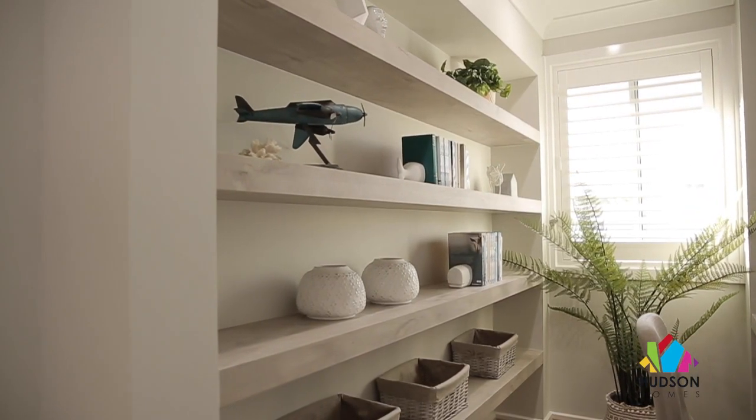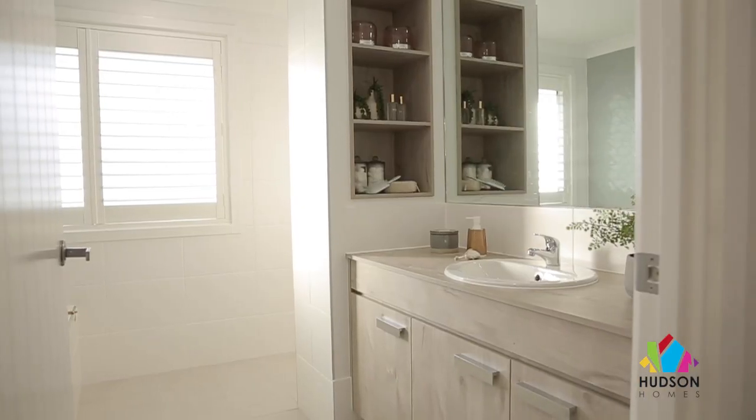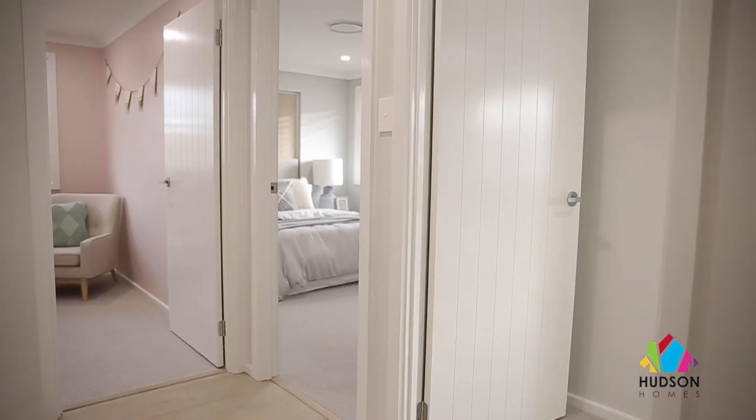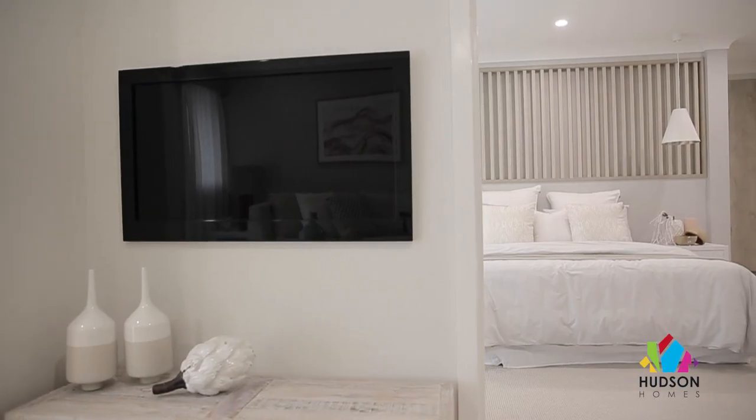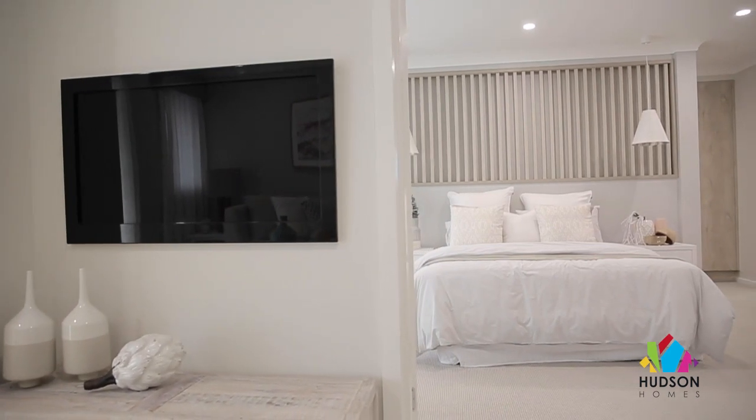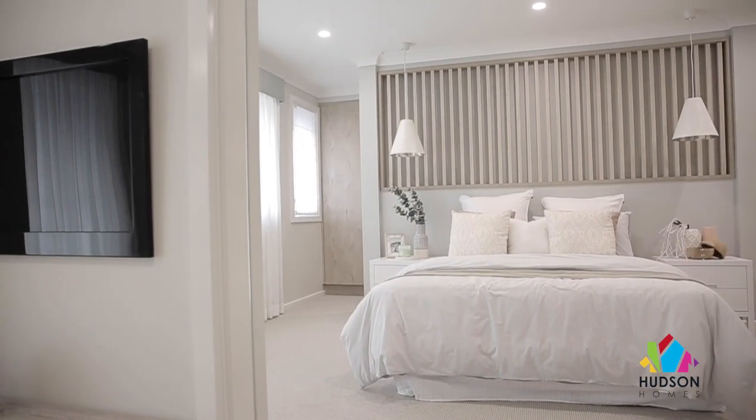We've placed the screen by the study nook to allow more natural light to come into it so that it doesn't feel confined in any way. The decorative bedhead niche in the master bedroom is another nice little feature that we've incorporated into the decor of this home.